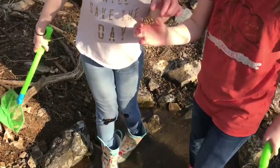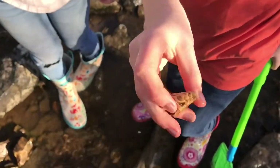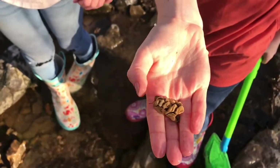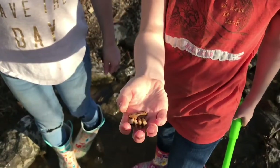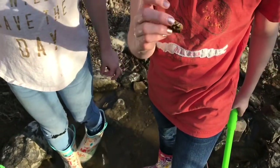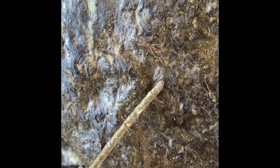It looks like some kind of tea. Maybe it's cow teeth because we've done some. What is this? If anybody knows what it is, please tell us in the comments down below.